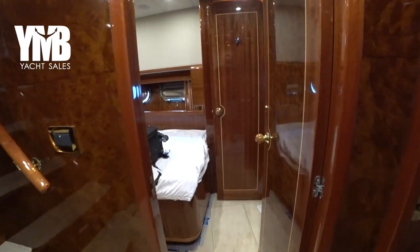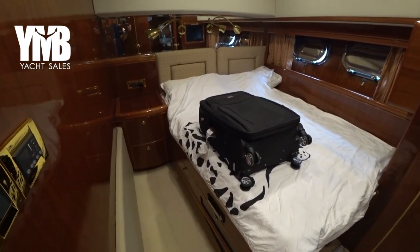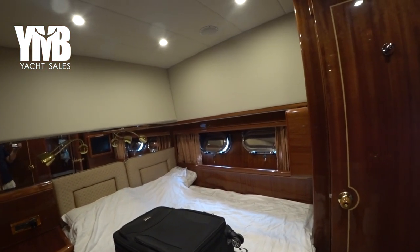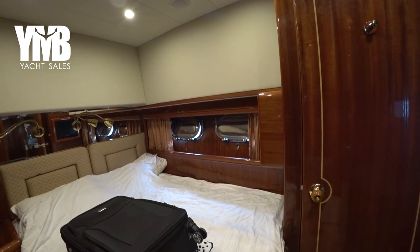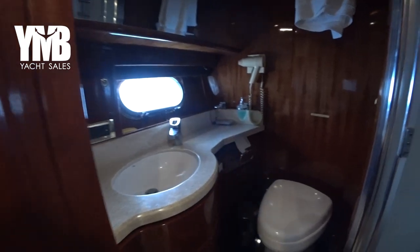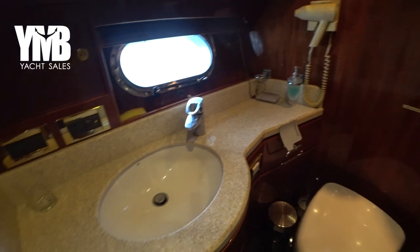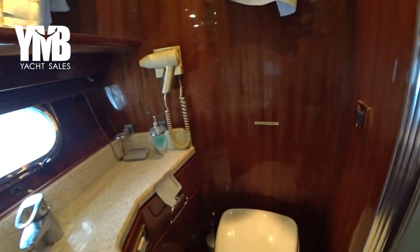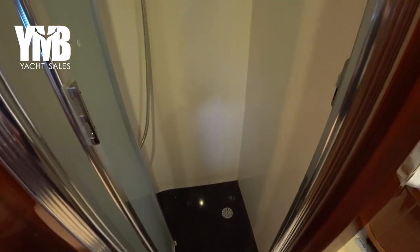The guest cabin is a double-bed cabin. We've crossed the corridor — it has two port lights to provide fresh air when it's safe to open, and natural light. The ensuite for this cabin has marble surfaces that look clean and unscratched, a toilet, and a reasonable-size shower.